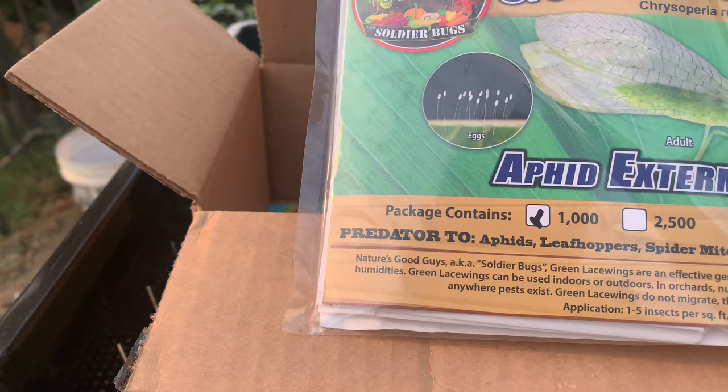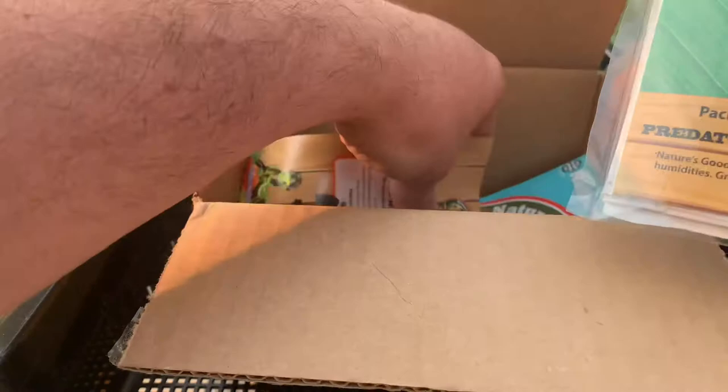It says right here that we want to apply one to five insects per square foot of planted area. So I'm really gonna disperse these insects all over the garden — that's what I want to bring you guys along to see today.